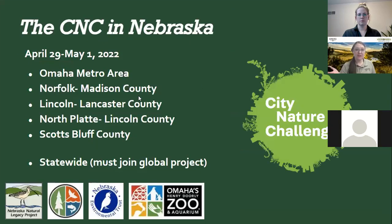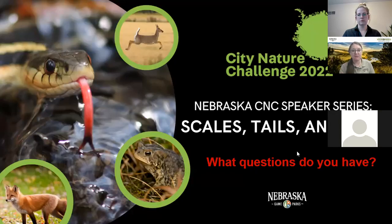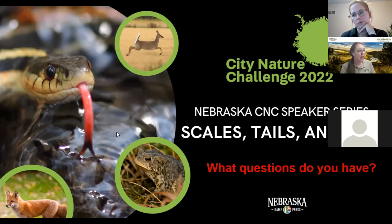That's most of the reptiles and amphibians. Hopefully you'll be able to find some of these critters during the Nebraska CNC during the observation period. We thank you for joining us tonight for Scales, Tales, and Scat. What questions do you have? You can put them in the chat or unmute yourself.